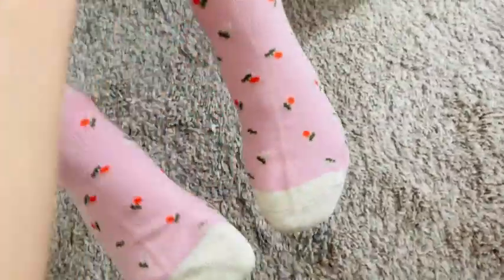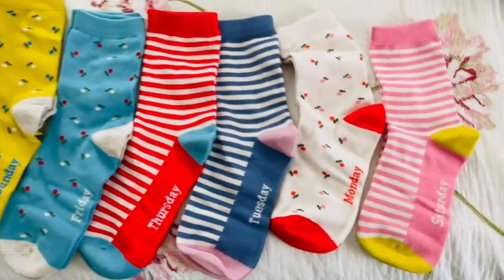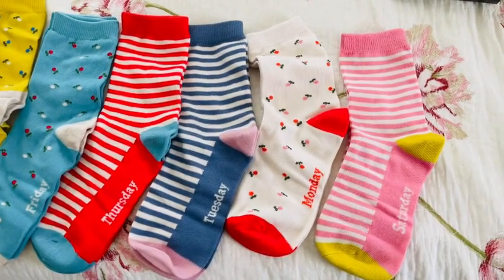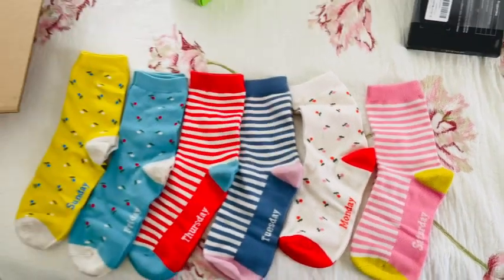Look at that — you get seven in the box, one for each day of the week. She was wearing the one for Wednesday. Each design is super cute. If you're looking for new socks, cute socks for your little one to try, give this one a try.